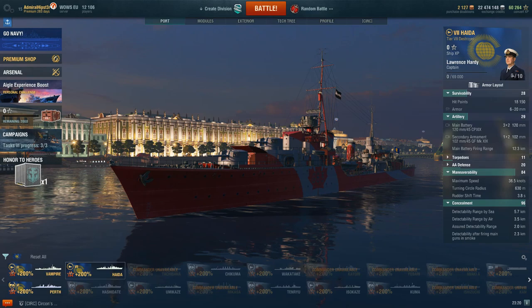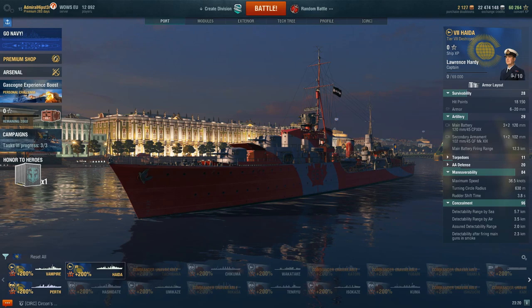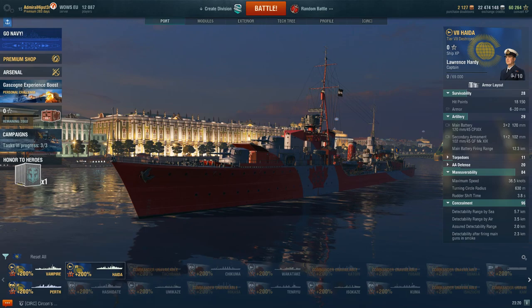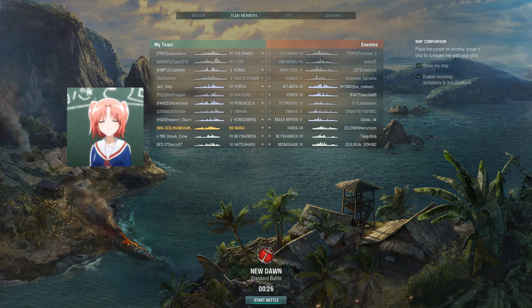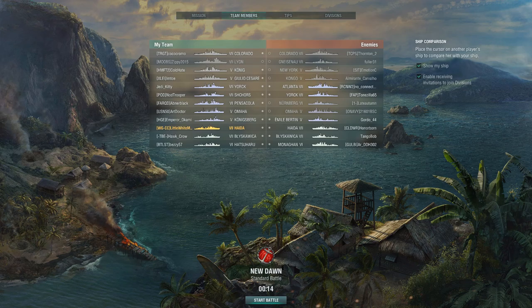In order to get the most out of Haida you really have to go for it, and that's very dangerous. Luckily we have our very own mostly-tame Canadian, Little White Mouse, to show us how it's supposed to be done. We really do have to give special thanks to Little White Mouse for the input and feedback she provided to Wargaming throughout the testing process on this ship. If anybody was going to make sure Wargaming got this ship right, it was going to be Little White Mouse.